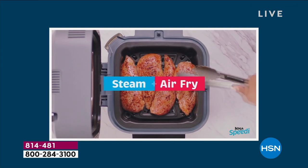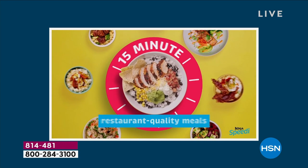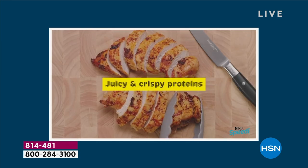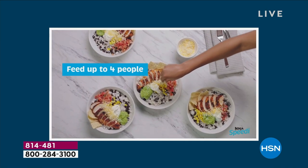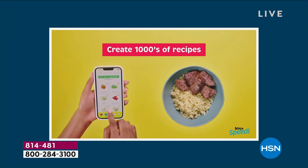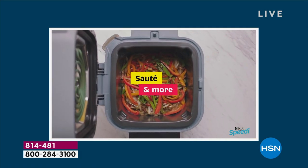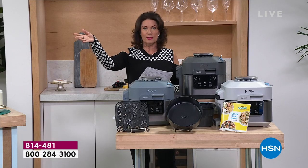It's Ninja — and it had to be Ninja, because Ninja continues to innovate. They never sit still; they continue to push the boundaries, giving us healthier ways to eat, faster ways to cook, better ways to cook. All of that has been combined into their brand new model — the Ninja Speedy. When I say speedy, wait till you see what you're going to be able to do in 15 minutes: a complete meal, start to finish.